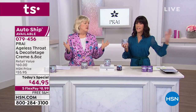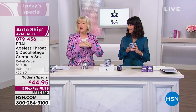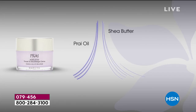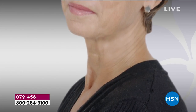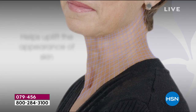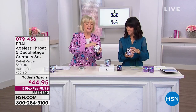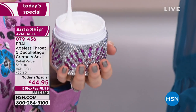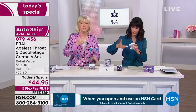How does it give these results for women of all ages? Kathy shows an animation explaining the science. They use a proprietary SEPI lifting technology — it's helping to firm, tighten, and uplift. You take a lovely dollop in your hands — you can see the consistency here, how it waves, bounces, and wiggles. You can be extra generous because with the giant jar you have got enough for everyone.